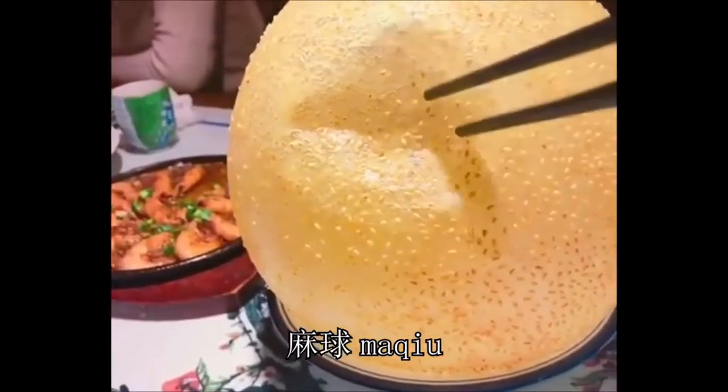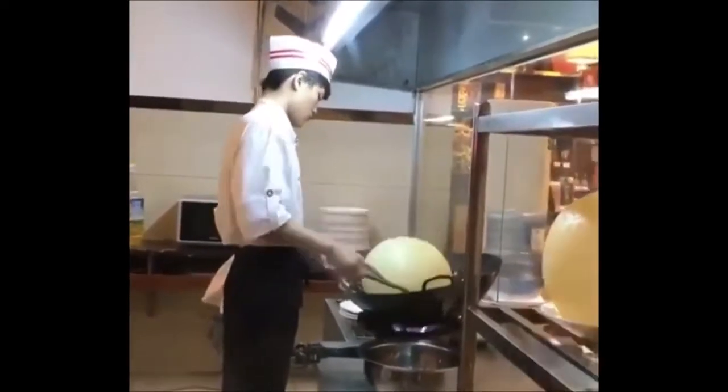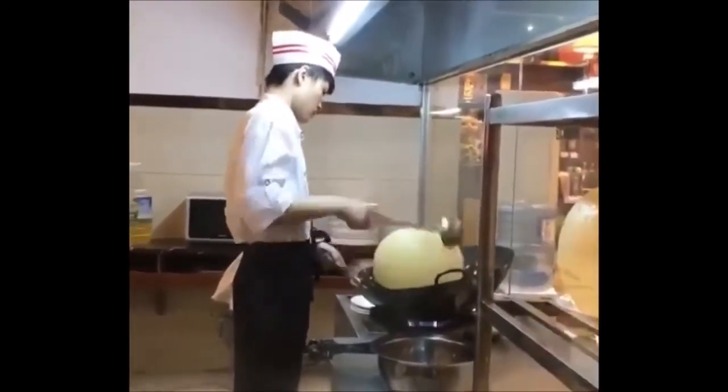This is a giant fried dough ball covered in sesame seeds. Many Chinese people love to eat these because they believe that the bigger the ball, the bigger your fortunes will be.